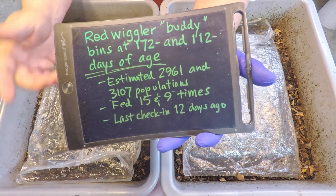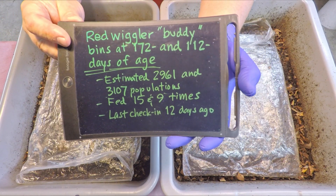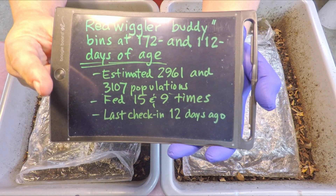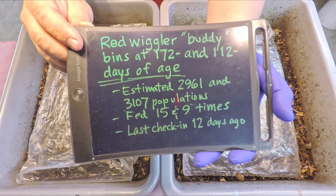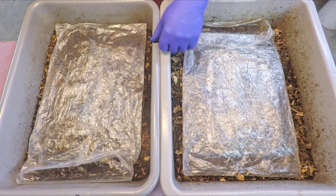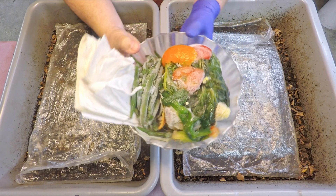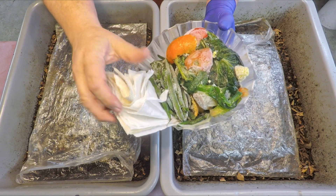The older bin has been fed 15 times and the younger one nine times. Their estimated worm count populations are shown down here — they're pretty well populated bins, which is why I'm thinking after 12 days they're probably ready for a little bit more food. It's not an overly huge amount of food that I brought down for them, but it's a pretty fair amount, as well as a number of paper towels that have been piling up in the kitchen.